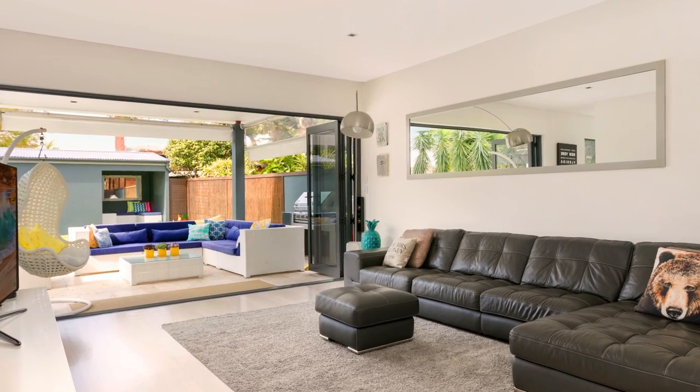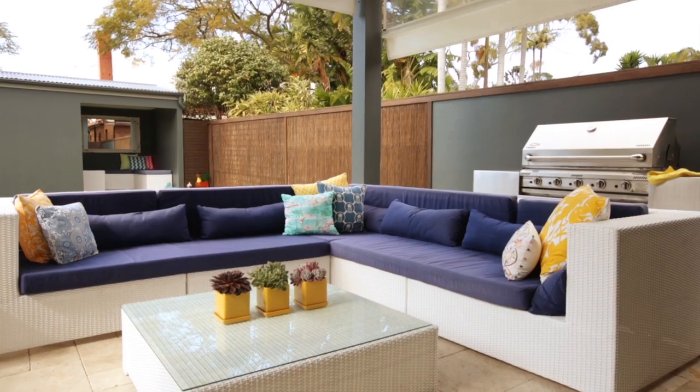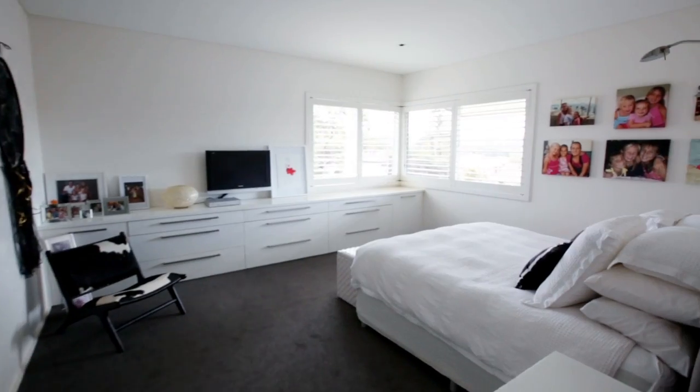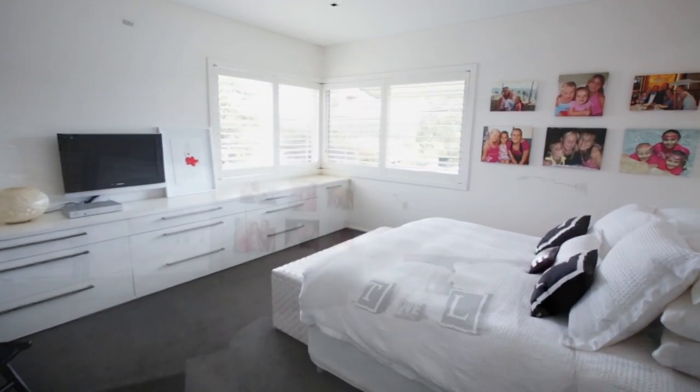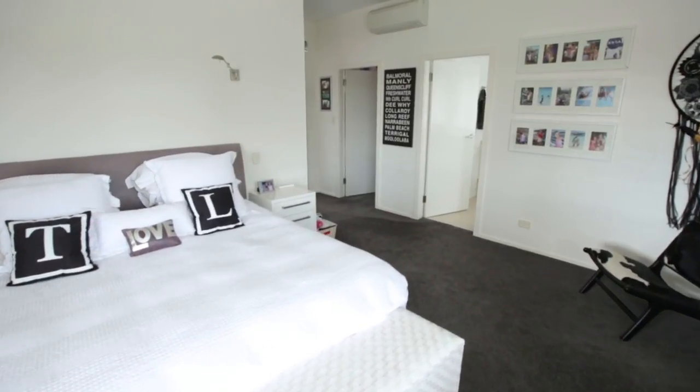The informal living area leads to a private backyard through bifold doors. Upstairs features an enormous master bedroom with a walk-in wardrobe, air conditioning and an ensuite bathroom.